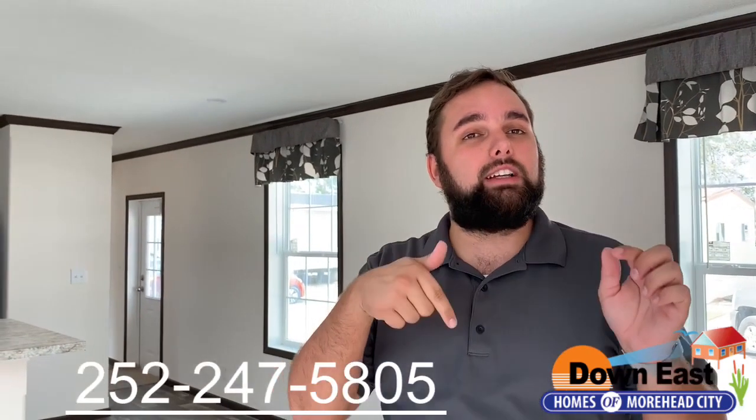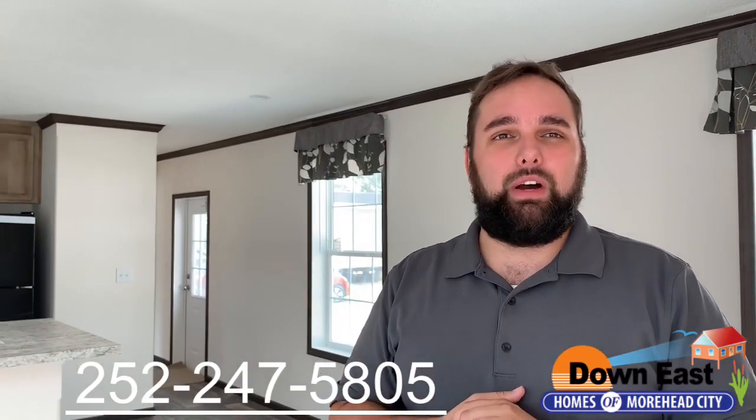So to recap — this is a Champion home, the tiny house mansion, not too big and not too small. That beautiful blue exterior is perfect for this beach area down in Morehead City. Come see us — Gene and Sandy would love to help you. We can definitely reorder this home. Remember to like us on Facebook, subscribe on YouTube, and we'll see you next Thursday.